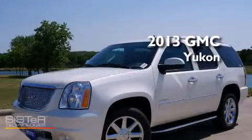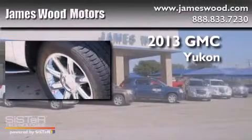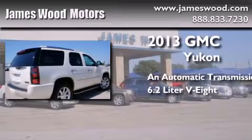This is a brand new 2013 GMC Yukon. This SUV has an automatic transmission and a 6.2-liter V8.